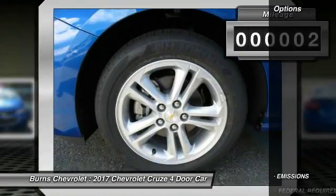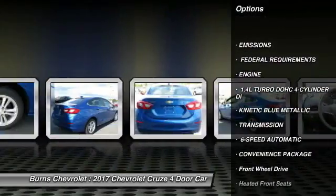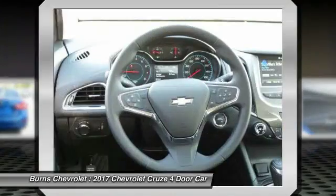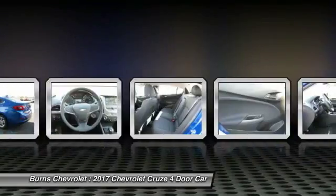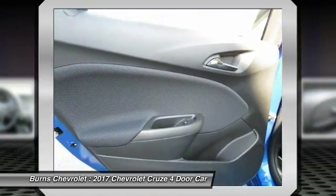Here are some of this vehicle's great options: traction control, anti-lock braking system, Bluetooth wireless data link for hands-free phone, air conditioning front, remote vehicle start, power steering, aluminum wheels, cruise control, floor mats, FWD.